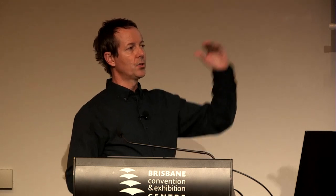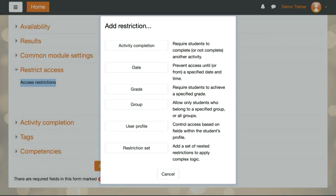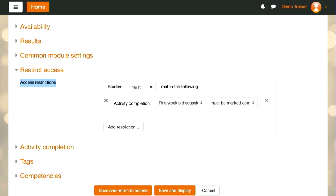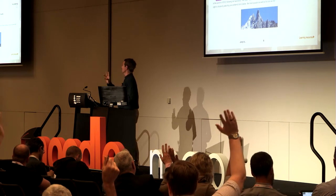Restricting access: if your learning needs to be conditional and sequential — do A, then B, then C — this could be very pertinent to you. We add a restriction; the easiest way to start is with an activity completion restriction. For example: the student must complete a forum before they can access this particular activity — do A and it unlocks B. A quick show of hands: about 60% or more are using restricted access or conditional activities, so you're probably tracking activities as well.